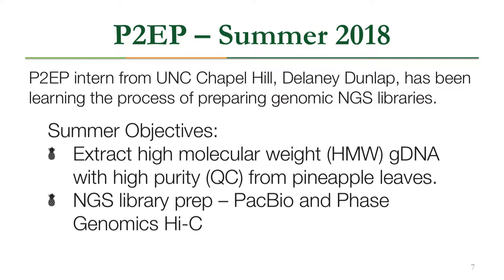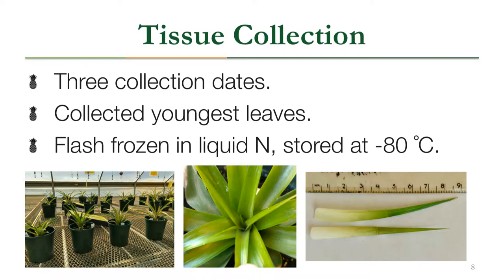Our summer started with tissue collection on three different dates to get enough tissue for extractions. We collected the youngest leaves from the center of the plant and flash-froze them in liquid nitrogen before storing them at negative 80 degrees Celsius.